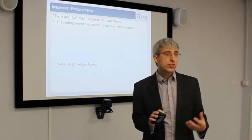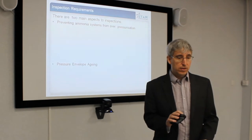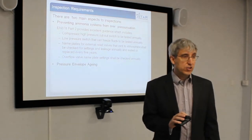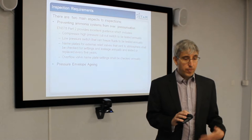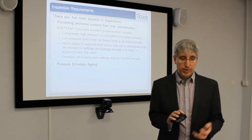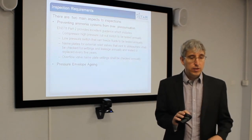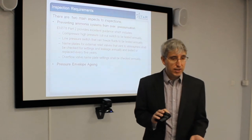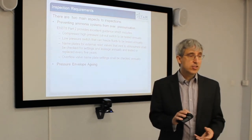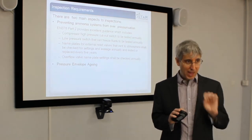There are really two types of inspection requirements: preventing ammonia systems from over-pressurising, and pressure envelope aging. EN 378 Part 2 gives detailed requirements: compressor high pressure cutouts to be tested annually, low pressure switches on freezing fluids to be tested annually, names on relief valves to be checked for appropriate settings, and relief valves to be replaced or recalibrated every five years. It is very detailed — there is no getting away with it, it is black and white.